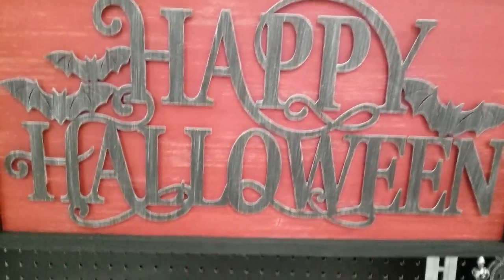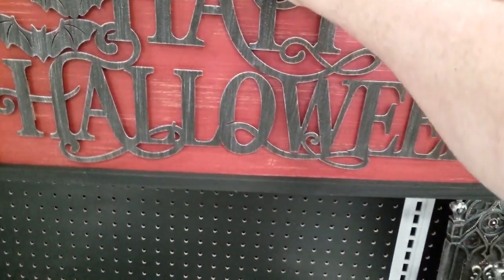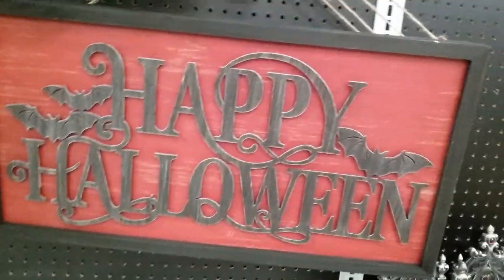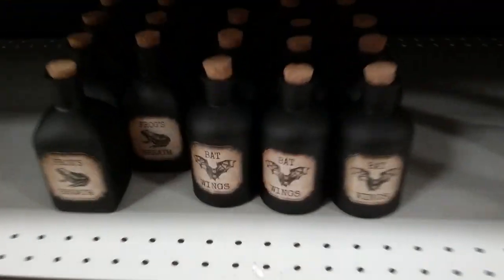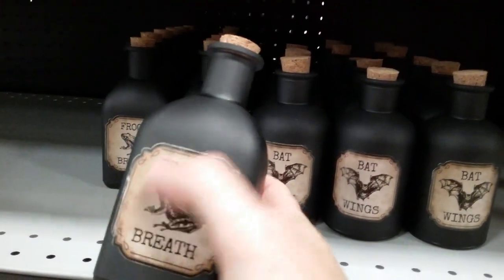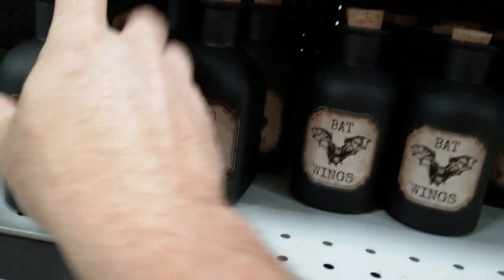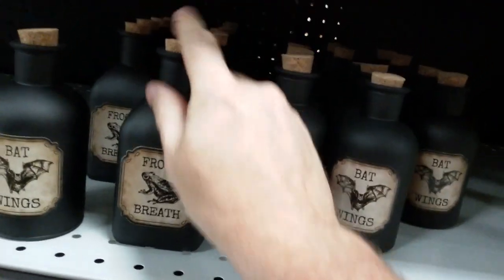They do have these Happy Halloween signs, which are very cool — they're huge, they're $29. That is metal with metal bats, all one piece laser-cut, on a wooden sign. That would make an awesome repaint, that is super sharp. Quick look around — the last thing I'm seeing is these little bottles that were not here last time. They're all blacked out — they say Frog's Breath, $3.99, or they have bat wings. Those are actually pretty cool. Looks like the cork comes out — put your own stuff in there. Not too shabby.